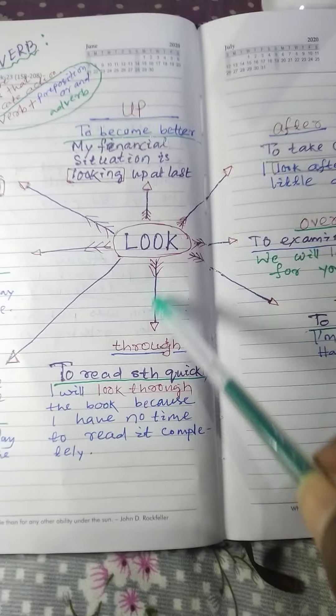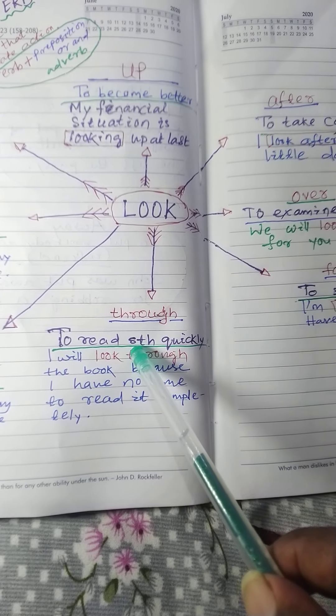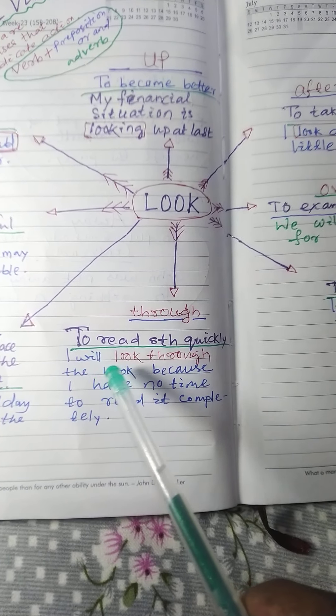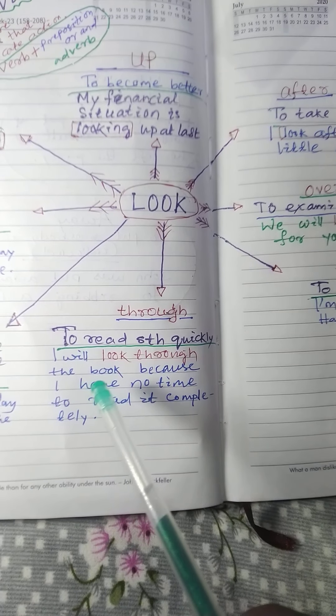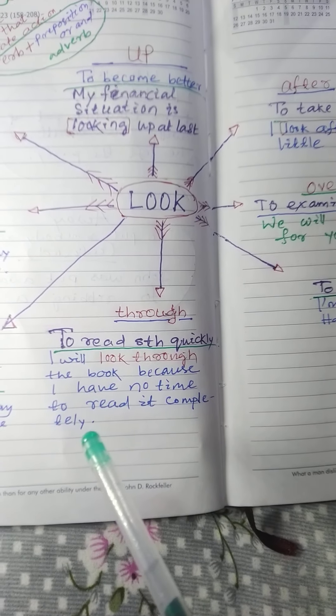Next: look through. Meaning: to read something quickly. Example: I will look through the book, because I have no time to read it completely.